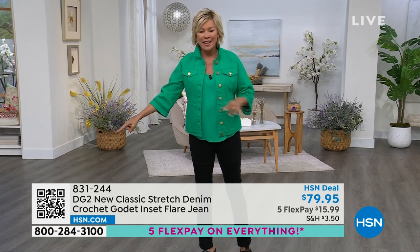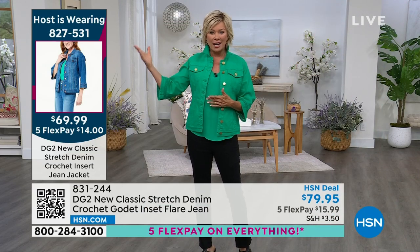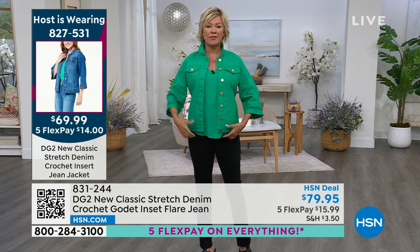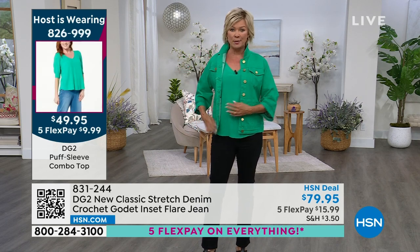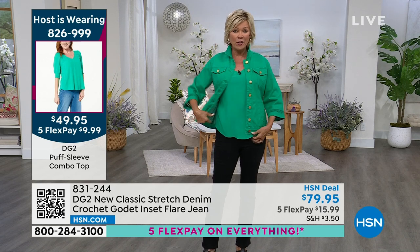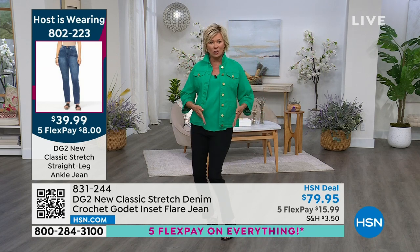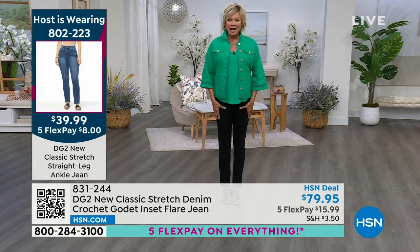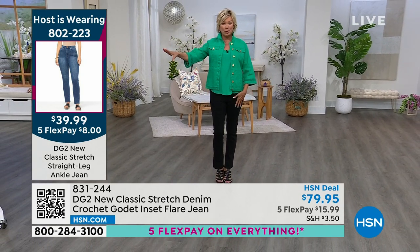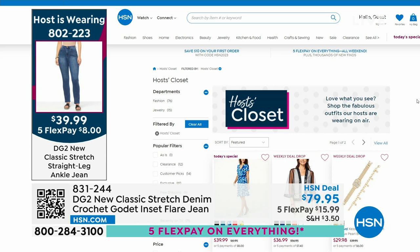What a team we have. I'm Callie, by the way, and this is another hour and a half of DG2 Fashions. I wanted to let you know what I'm wearing — on HSN.com there's a thing called Host Closet. The jacket we just featured is 827-531 — maybe gone in the green by the time you get there. This is the puff sleeve top still to come in the show, and the greens match perfectly — it's 826-999. Next hour, we're also going to share this jean: the classic stretch in the ankle length. It's not skinny, not boot cut, just more tapered all the way down. I'm wearing the tall, which is 29 and a half inches. Item 802-223.